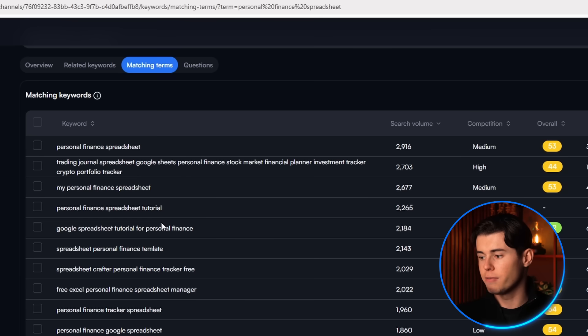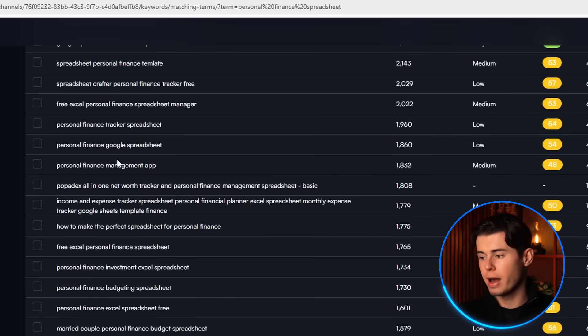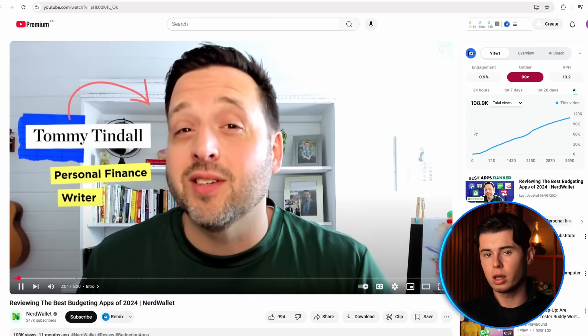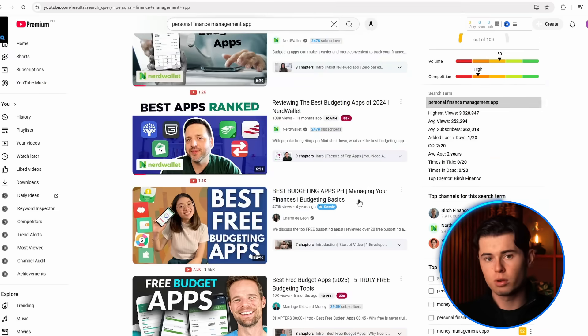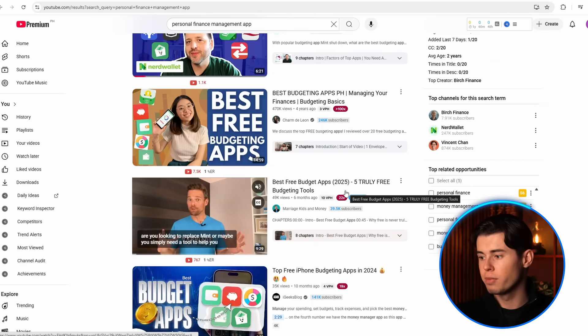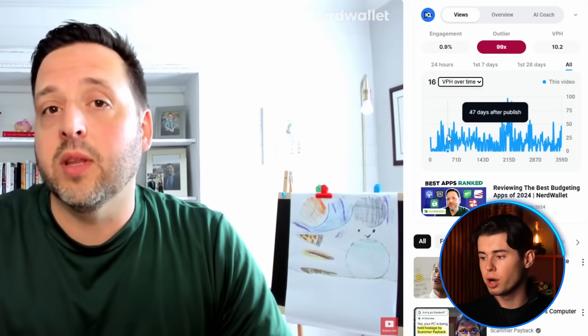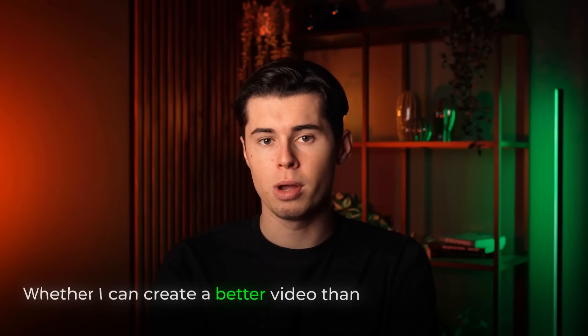When this happens, just go back to VidIQ's matching terms and find a new keyword. I found personal finance management app. So go to YouTube, search for this, open the top ranking results, analyze the views per hour on these videos, then analyze the competition and the matching keyword factor — which for this keyword looks very promising. The top ranking videos include small channels, so the competition is low, the views per hour are pretty solid, and most importantly, no one includes this keyword in their title, making it extremely easy to rank number one if we apply the SEO strategy correctly.